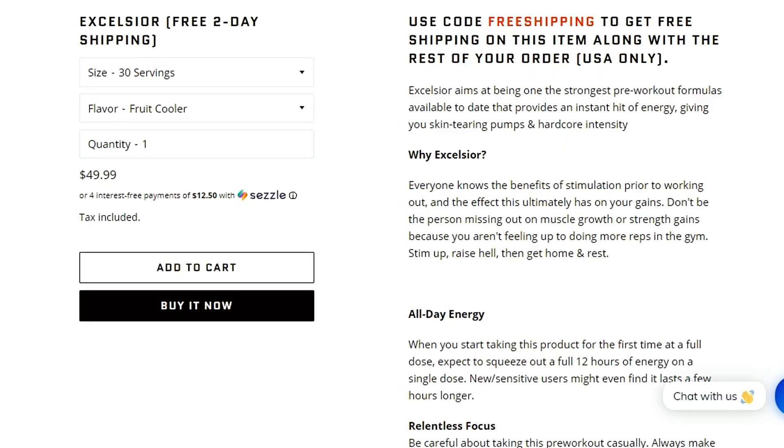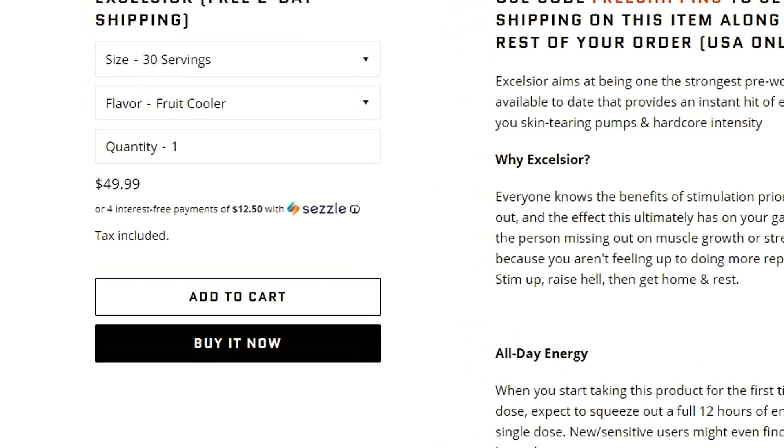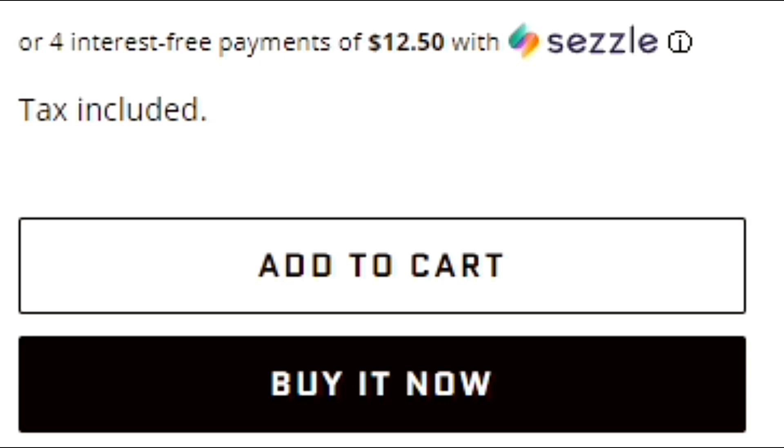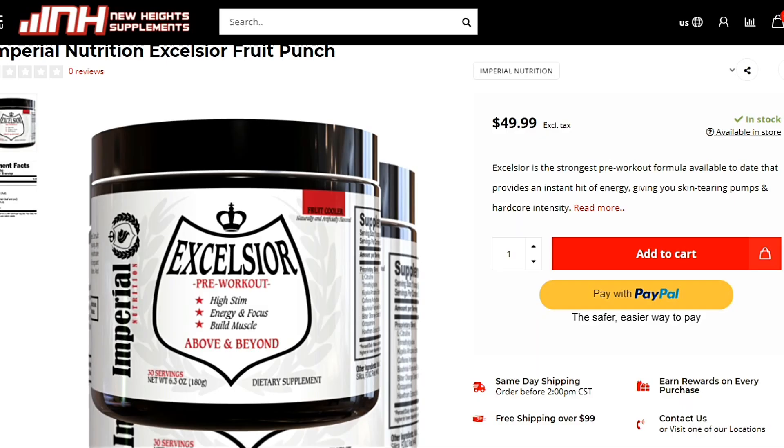Now onto price. Only a handful of websites carry this product — not really well-known sites. You won't find it on Amazon, you won't find it on Bodybuilding.com, and you definitely won't find it in major stores like GNC or Walmart. From what I've seen, the average price for Excelsior is $49.99, which is on the expensive side for pre-workouts. Some sites have PayPal options, others have several payment options, which is helpful for a pricey product like this.